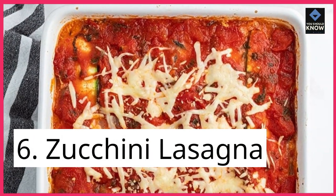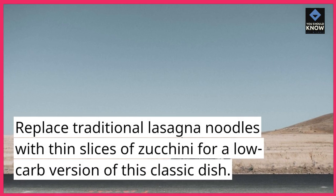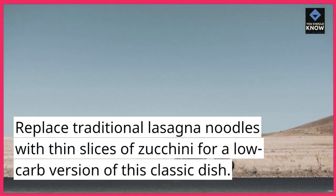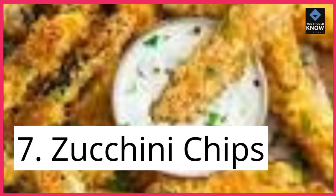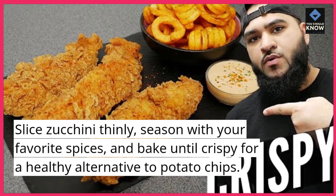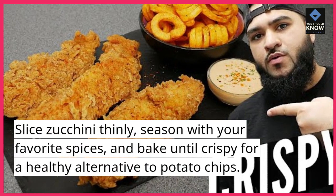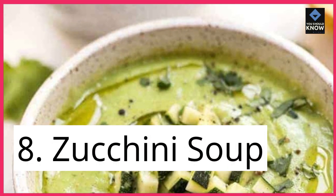6. Zucchini lasagna. Replace traditional lasagna noodles with thin slices of zucchini for a low-carb version of this classic dish. 7. Zucchini chips. Slice zucchini thinly, season with your favorite spices, and bake until crispy for a healthy alternative to potato chips.